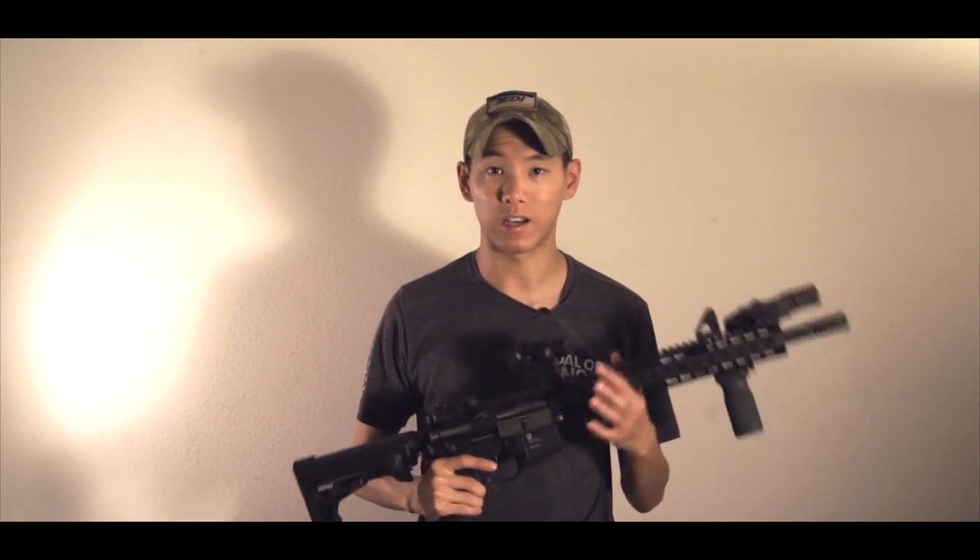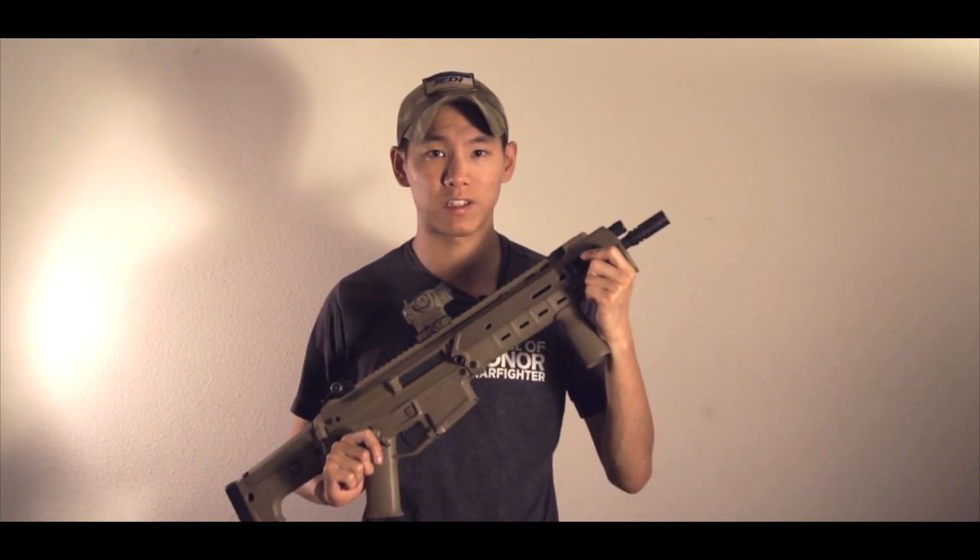But if you guys want to see more Ergo stuff, let me know. Next, we're going to jump into the ladder rails. Next up, we have the Ergo Industries Picatinny rail mount.